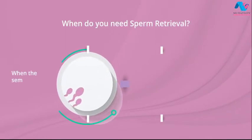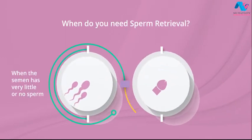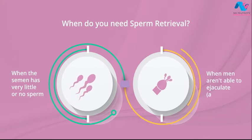When do you need sperm retrieval? When the semen has very little or no sperm, or when men aren't able to ejaculate — anejaculation.